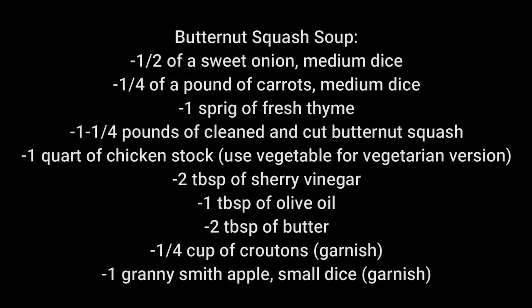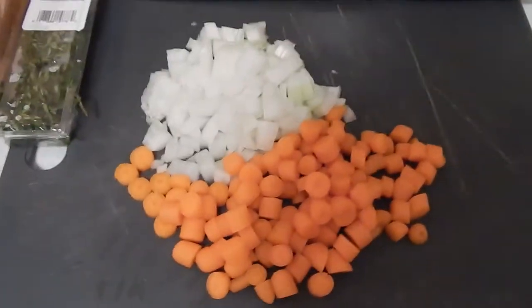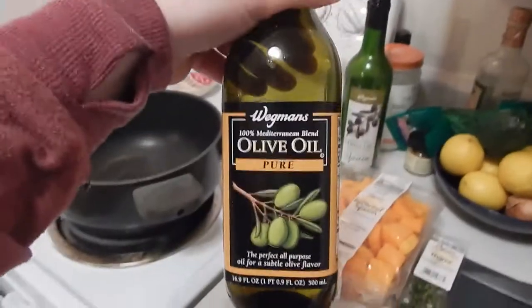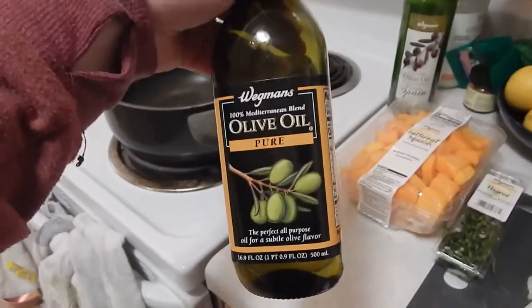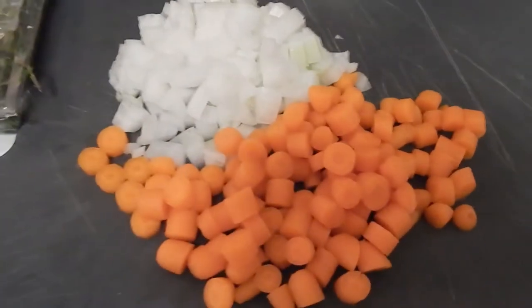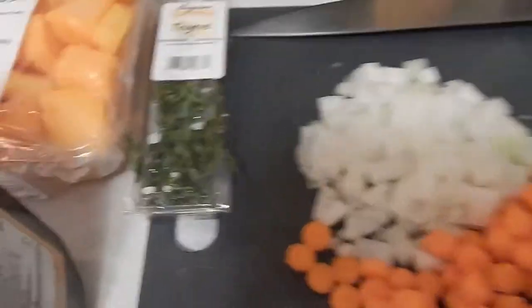Rough day, but we're going to make some food that makes me happy. So the first thing we're going to do is work on that butternut squash soup because that's what's going to take the longest. I cut up about a third of that bag — probably about a quarter of the baby carrots and half of that Spanish onion. We're going to add about a tablespoon of olive oil. I'll make sure to give you guys all the measurements like I did for the pasta video. We're going to sweat these down a little bit, just get the onions translucent and help develop some flavor. Then we'll add our thyme near the end — just a full sprig of thyme.